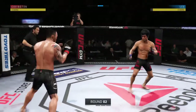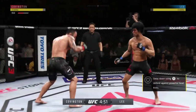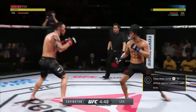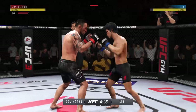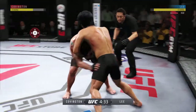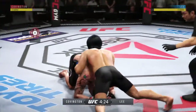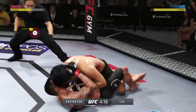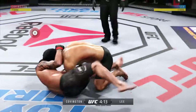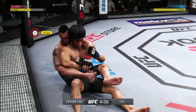All right, second round underway. This is going to become one of those things where you're just wondering what the opponent is going to be able to do — not even whether or not he's going to win, but what can his opponent actually do to him. And busy as he looks to improve position. Nice reversal here.